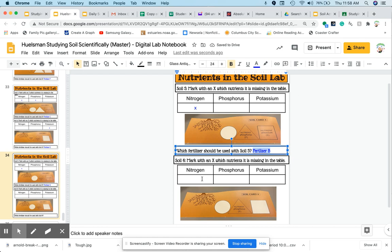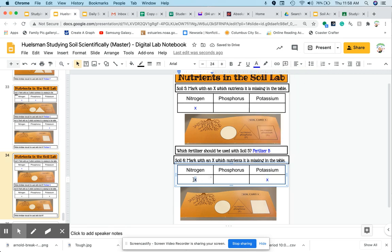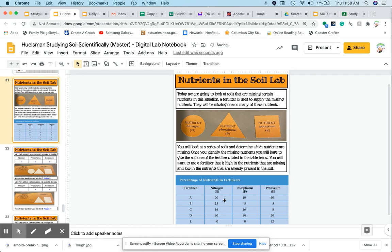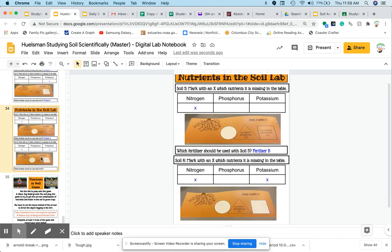Last but not least, this one is missing nitrogen and potassium. And we know already it's A, but why? It's A because it's missing nitrogen and potassium. It's got phosphorus, and it's only adding 10 units of each. It's adding equal amounts of potassium and equal amounts of nitrogen, and we know it's adding 10 units of phosphorus. So that tells you there are already 10 units of phosphorus in the soil for soil card six.